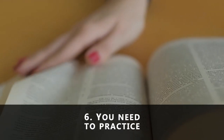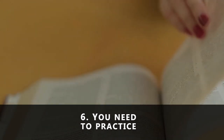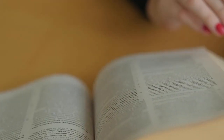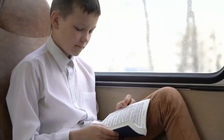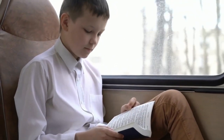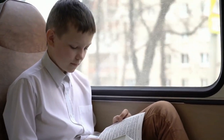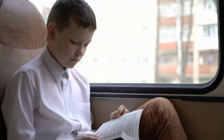Number six: you need to practice. All of the tips given here will be of no use if you don't practice as often as you can. To read faster, you have to read more. You can start by giving yourself a time frame of one week to read a book. As soon as you notice that you're improving, you can increase the numbers to as many books as possible. Thank you very much for watching. If you like this video, watch more videos on our channel and subscribe.